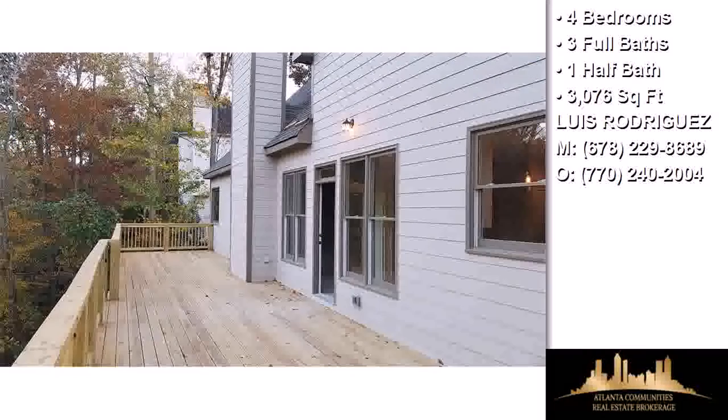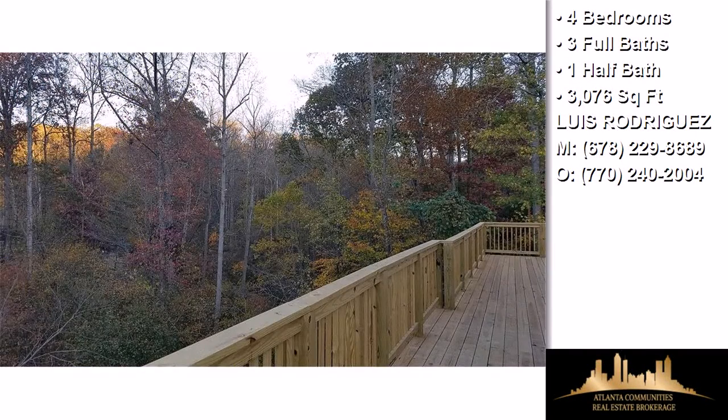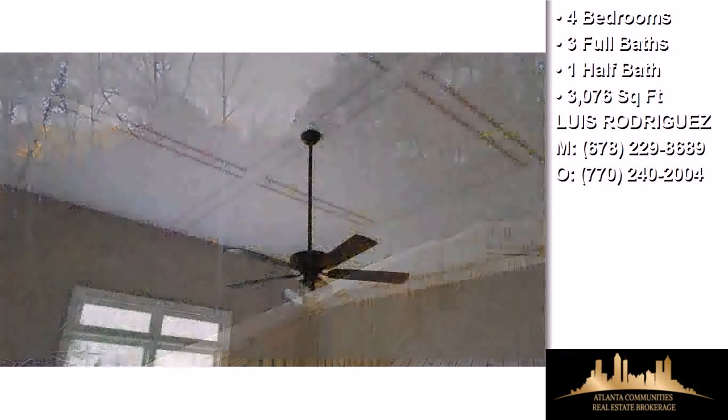A home warranty, vaulted ceilings, a foyer entry, natural gas heat, a family room, a kitchen island, and a pantry.